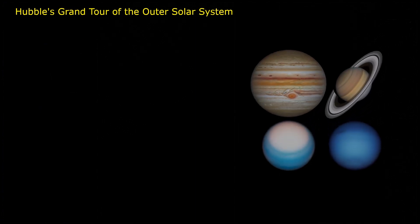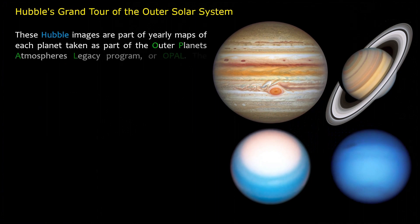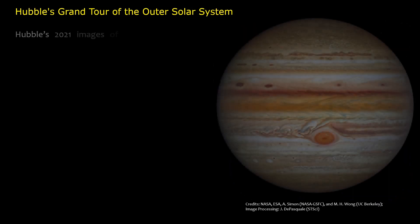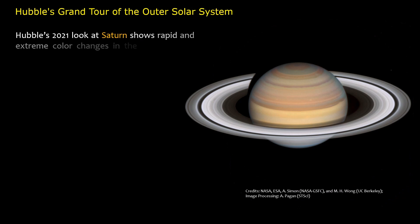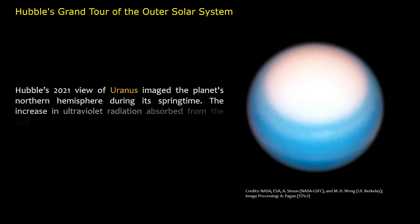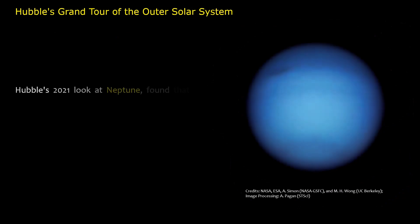Hubble's Grand Tour of the Outer Solar System. These Hubble images are part of yearly maps of each planet taken as part of the Outer Planets Atmospheres Legacy Program, or OPAL. The program provides annual global views of the outer planets to look for changes in their storms, winds, and clouds. Hubble's 2021 images of Jupiter track the ever-changing landscape of its turbulent atmosphere, where several new storms are making their mark. Hubble's 2021 look at Saturn shows rapid and extreme color changes in the bands of the planet's northern hemisphere. Hubble's 2021 view of Uranus imaged the planet's northern hemisphere during its springtime — the increase in ultraviolet radiation absorbed from the Sun seems to be causing the polar region to brighten. Hubble's 2021 look at Neptune found that a new dark spot storm discovered in 2018 has reversed direction and is moving north.